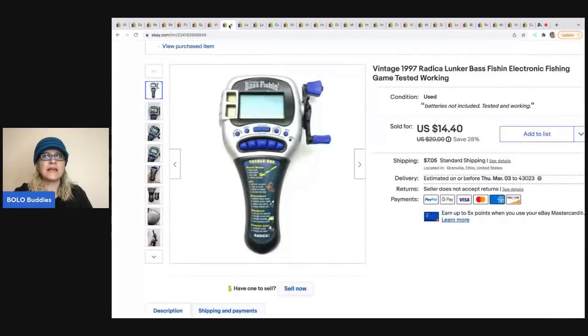This came from a garage sale — it's a Radica electronic fishing game from 1997, so it is vintage. I paid $2 for it. The buyer paid $14.40 and was all in for $23.11. Some Radica games can do really well — I recently sold a solitaire game new in the package for almost $40. I usually don't pay more than a dollar for stuff like this, but two bucks into $14.40 is not bad.